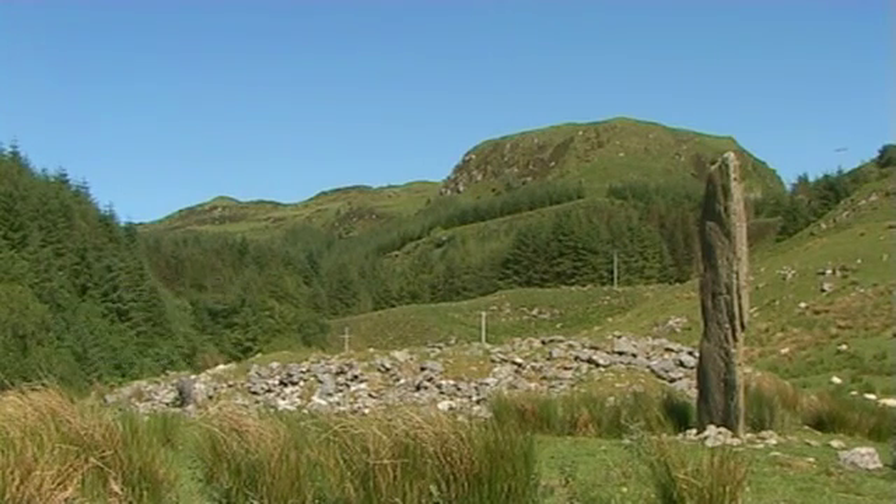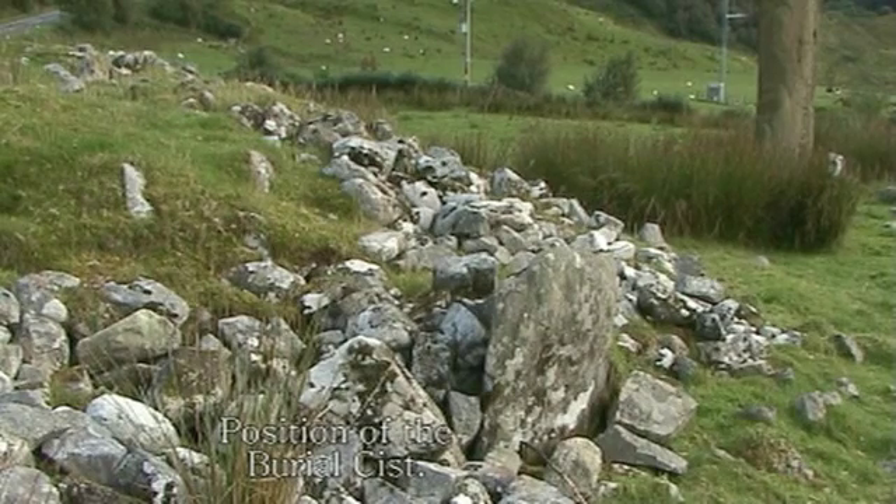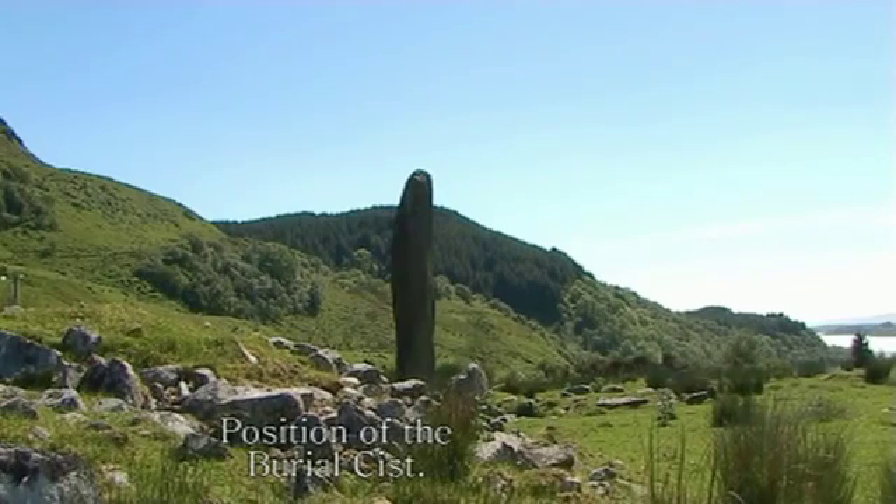What was thought to be the main burial cairn was found near a large kerb stone on the cairn's north-west side.